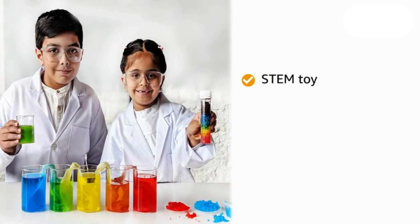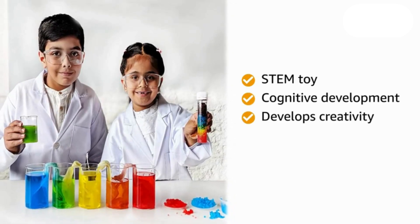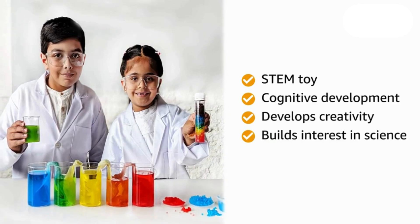This STEM toy helps in cognitive development. It develops creativity and builds interest in science.